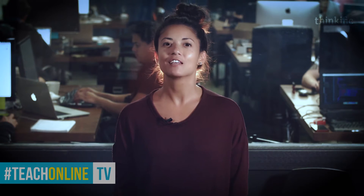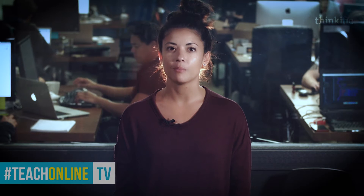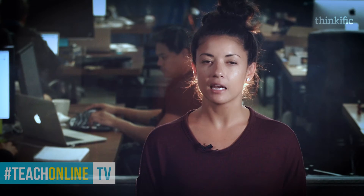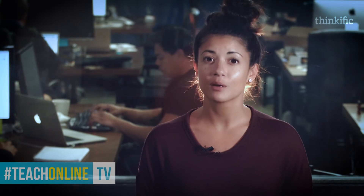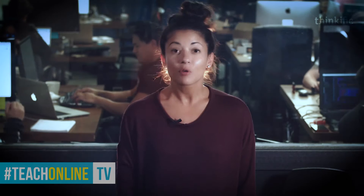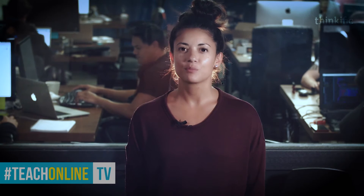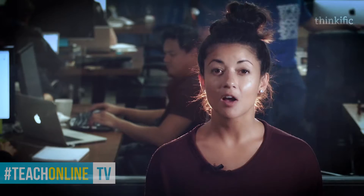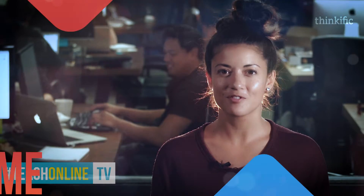Prospective students want to know if they can trust you. Using real positive reviews to share recommendations made by others can persuade new students to take your course. Did you know that up to 80% of people look for reviews before making a purchase online? Why not let your past students do the selling for you? Reviews are a powerful way to build trust with prospective students by providing social proof for your business and can increase sales of your course.